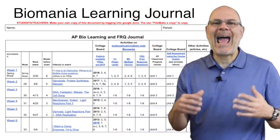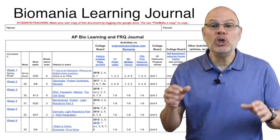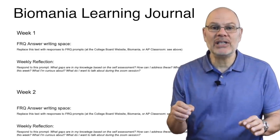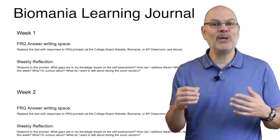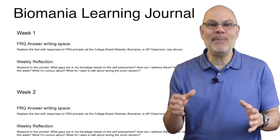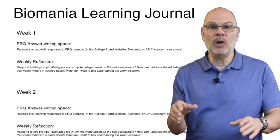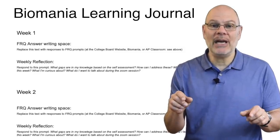Now let's talk about how and what to practice. Because this is going to involve writing, you should set up an electronic journal. You're going to have to type your responses on the AP test, so start practicing that now. I've set up an online journal for you — I'm going to call it your Biomania Learning Journal, named after the Biomania AP Bio exam preparation system on my website that we'll be using to get ready for the test. The journal is linked below. It's a Google Doc — sign into Google Docs, make your own copy, and you'll be good to go.